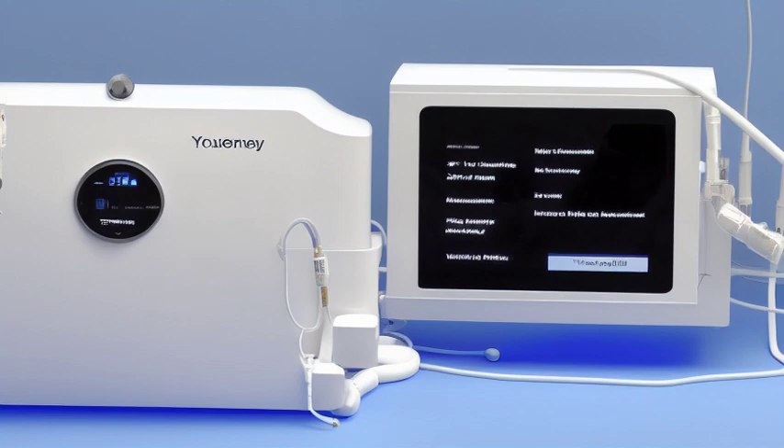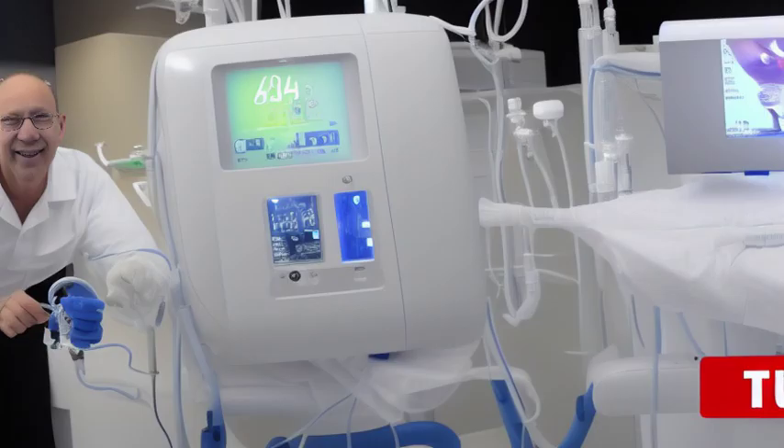Dr. Kolf, an ambitious and passionate physician, dedicated his life to finding a solution for patients who were suffering from kidney failure.